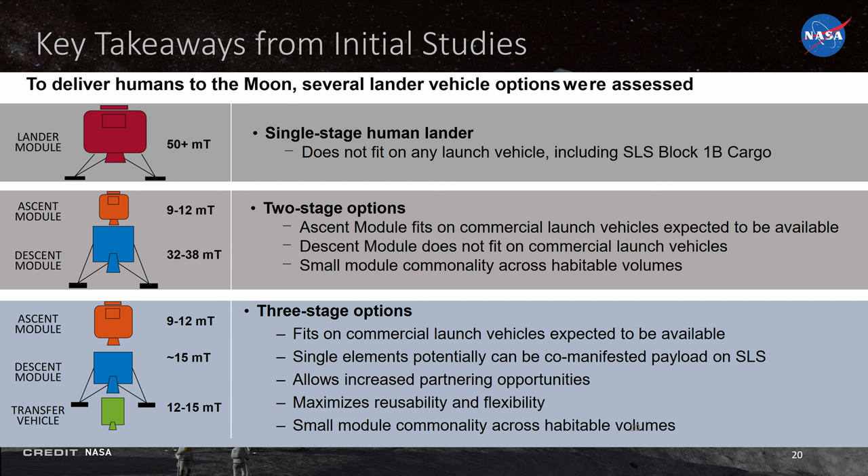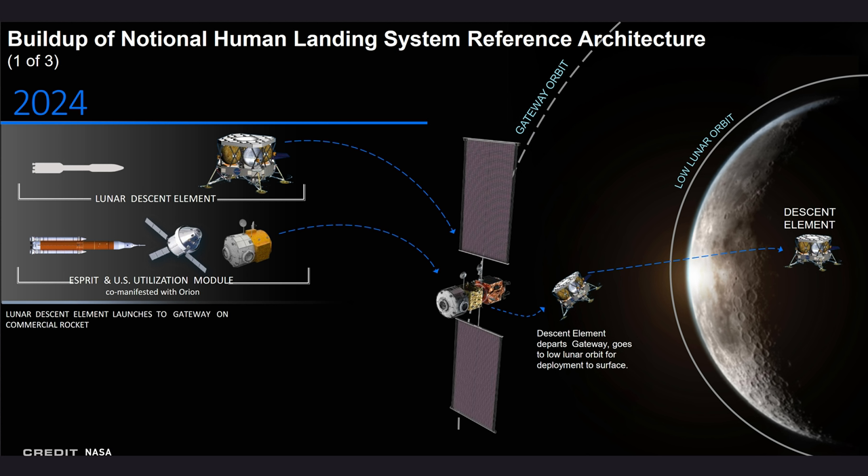NASA seems to be leaning towards a three-stage option where a transfer vehicle or tug would be used to assist the descent stage and the ascent stage in lunar operations. The idea is modularity and sizes that could potentially be secondary payloads on SLS flights, the Space Launch System. However, they are willing to consider alternative options as well, as long as it fits the goals.